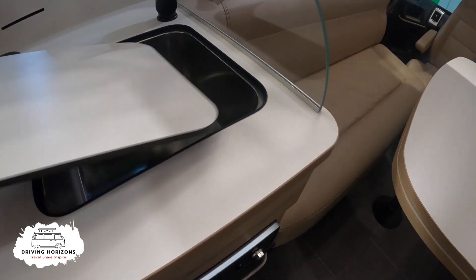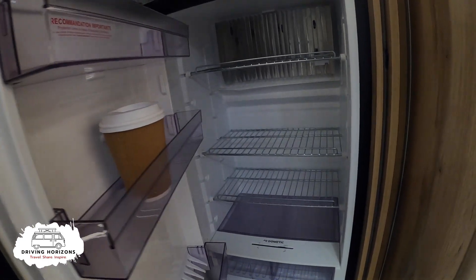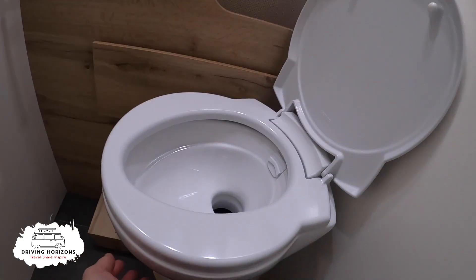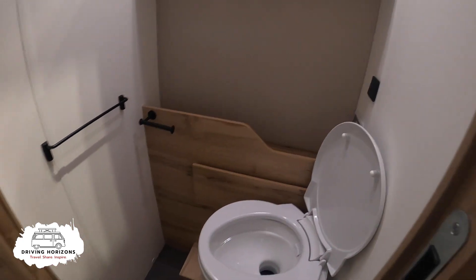It's got loads of storage space, here's the sink, big fridge. This is the one that I would like. That is a proper shower - and a proper toilet. I think that is a porcelain toilet. This motorhome costs 153,000 of your hard-earned pounds.